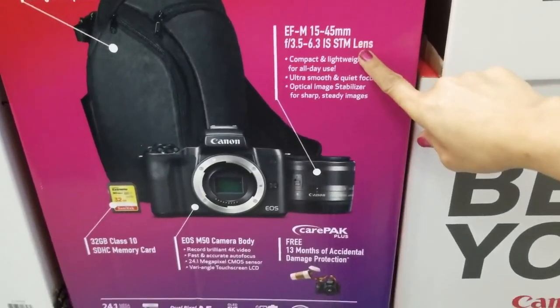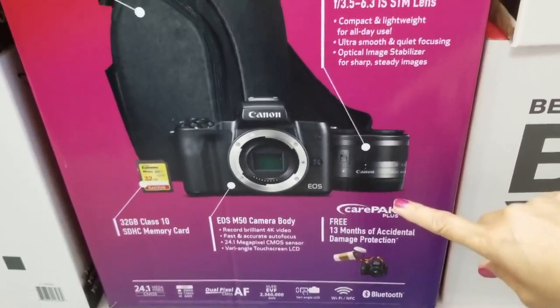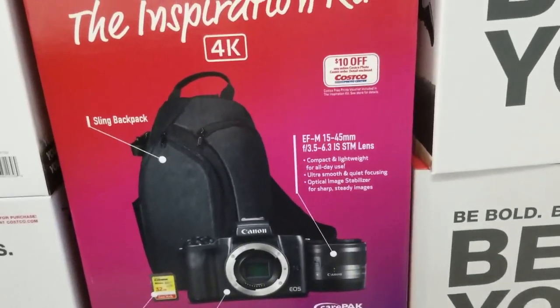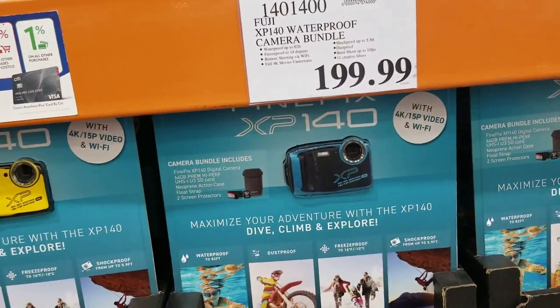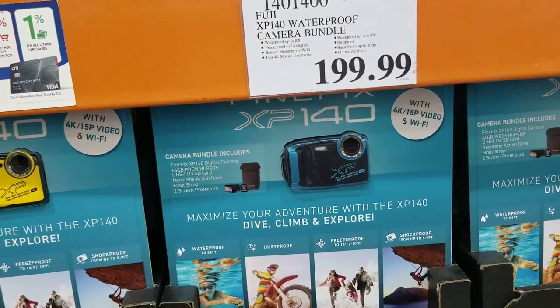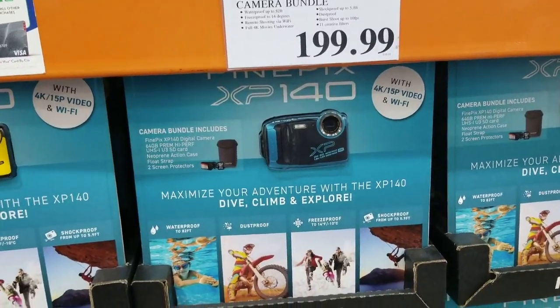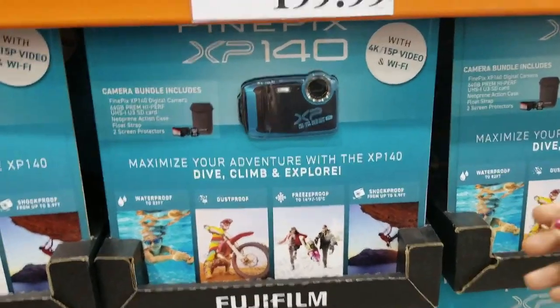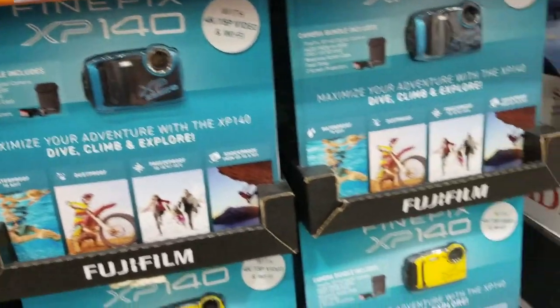4K — that's six hundred dollars. Fuji XP 140 waterproof camera bundle — 189. There's for swimming, hiking.